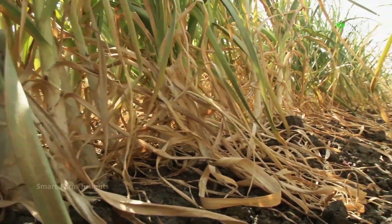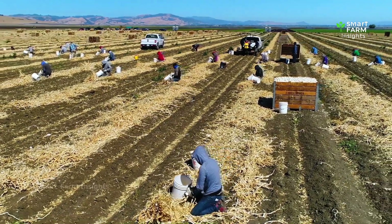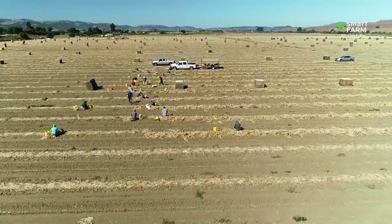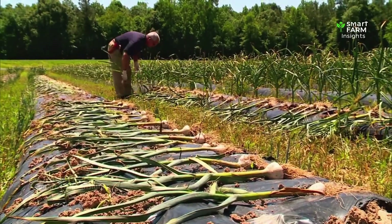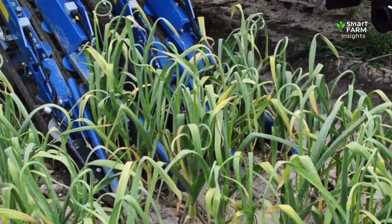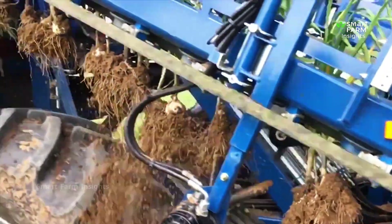Farmers know it's harvest time when the lower leaves start to yellow and dry out — that's nature's way of saying the bulbs are ready. In traditional farming regions like India and Egypt, many farmers still rely on hand tools like spades or hoes to gently lift the bulbs from the earth. It's slow, delicate work, ensuring the bulbs remain unbruised and intact. On large commercial farms, specialized garlic harvesters dig beneath the soil, loosen the bulbs, lift them onto conveyor belts, and shake them gently to remove excess dirt before laying them in neat rows to dry.